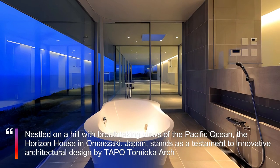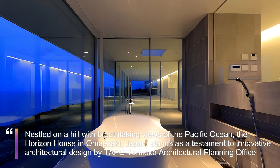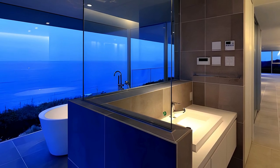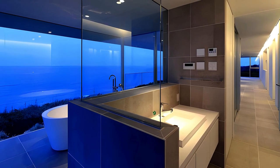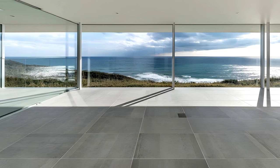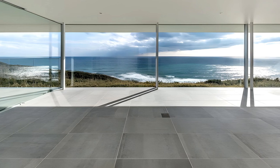The house is a carefully curated space where the private areas — such as the living room, dining area, and bedroom — are situated on the second floor to maximize the enjoyment of the scenic surroundings. The first floor features an entrance, study, closet, and a separate Japanese-style room dedicated to guest accommodations. The second floor boasts a spacious living and dining area spanning approximately 75 square meters, offering an expansive view of the sea.